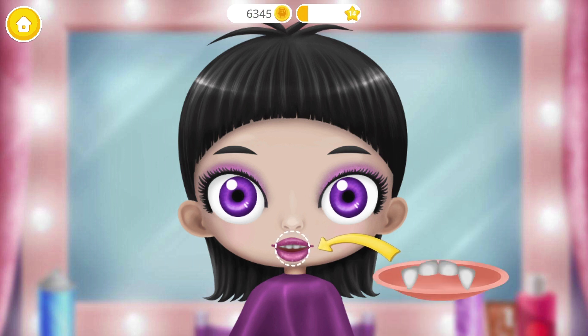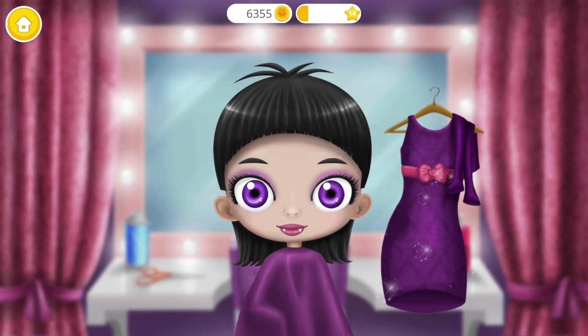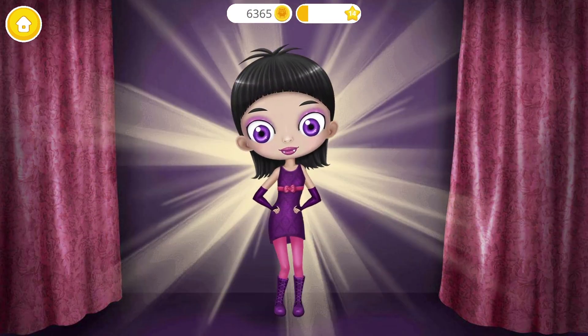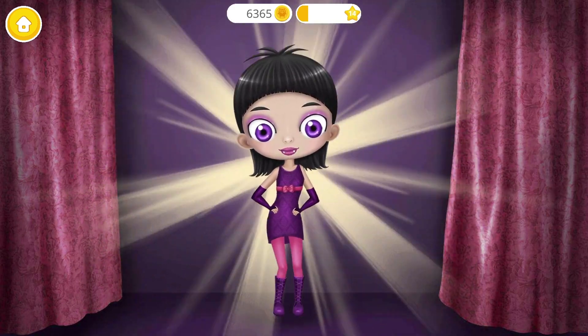Almost done. Looks great. Wow! I want to try this dress. Thank you! I'm the most beautiful vampire princess.